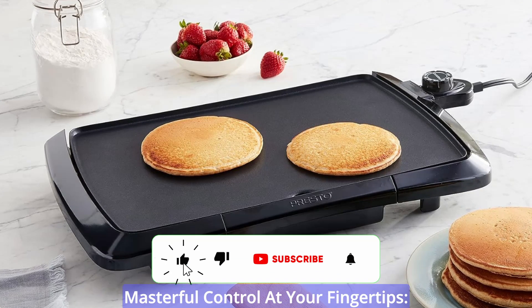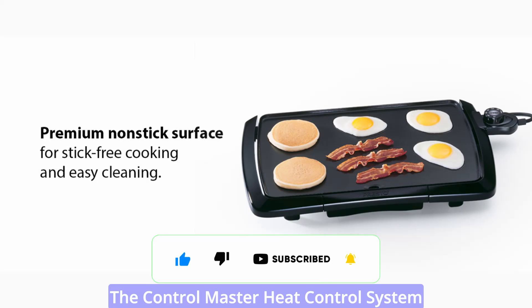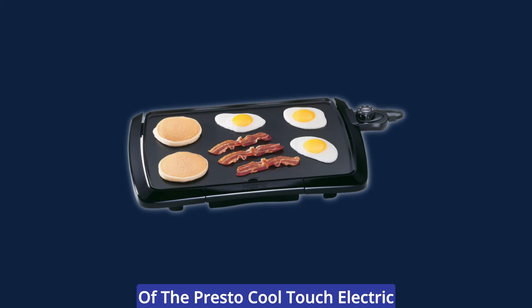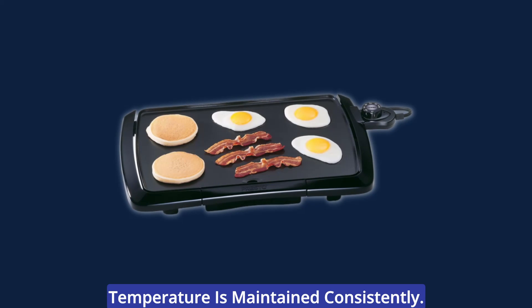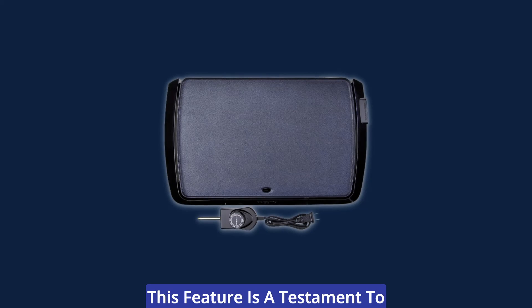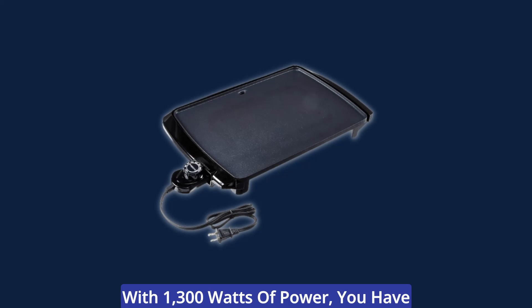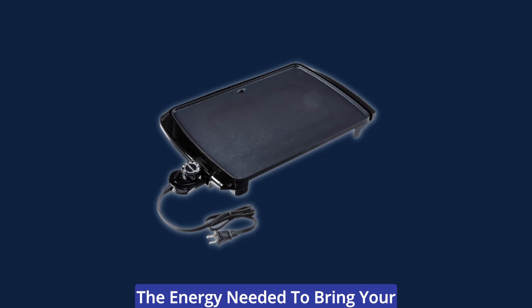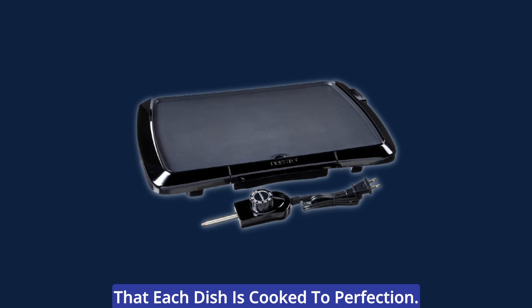Cooking precision has never been easier. The Control Master heat control system of the Presto Cool Touch Electric Griddle ensures that your desired cooking temperature is maintained consistently. This feature is a testament to the attention to detail this griddle brings to your kitchen. With 1,300 watts of power, you have the energy needed to bring your culinary visions to life, ensuring that each dish is cooked to perfection.